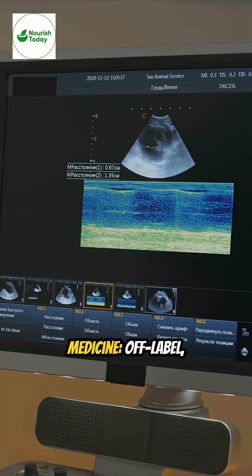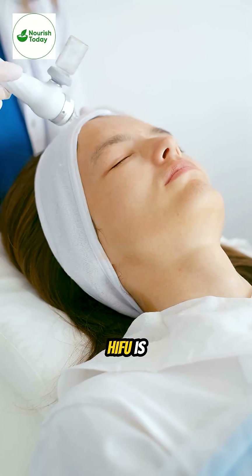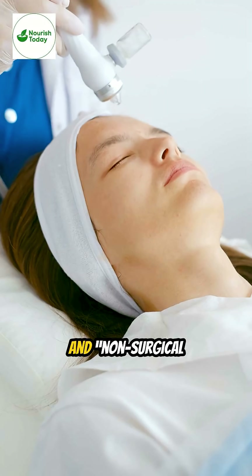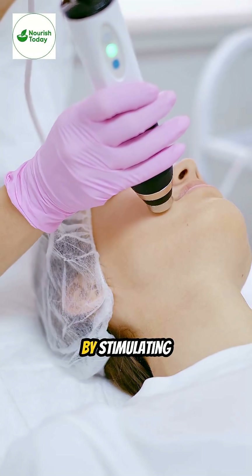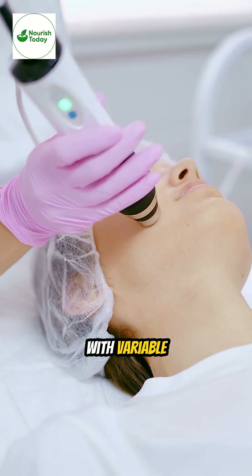In aesthetic medicine, off-label lower-energy HIFU is marketed for skin tightening and non-surgical facelifts by stimulating collagen production. Evidence shows modest improvements with variable durability.